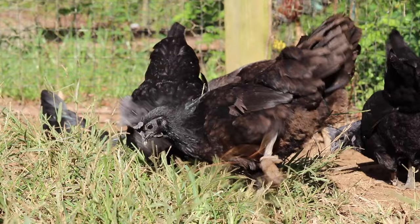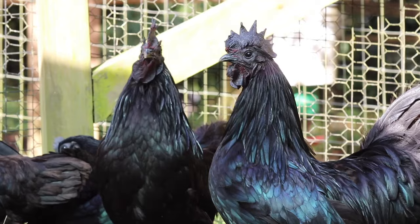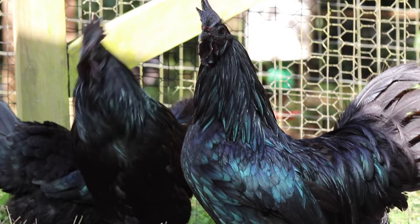In Asia, the Cemani are renowned as much for their mystical powers of their black meat as they are for their extraordinary ink-black feathers that shimmer with a metallic sheen of beetle green and purple.